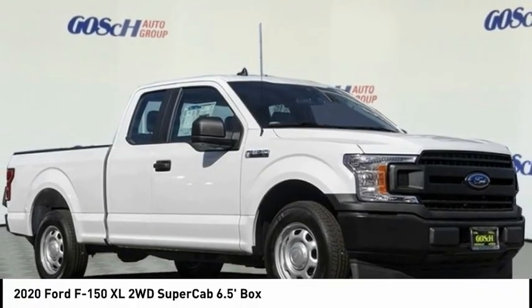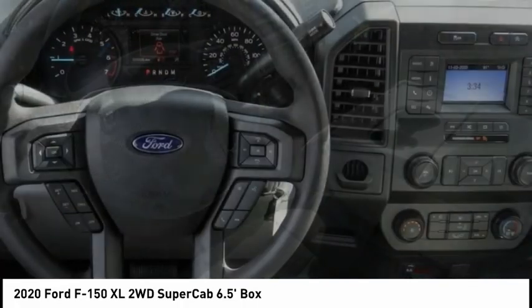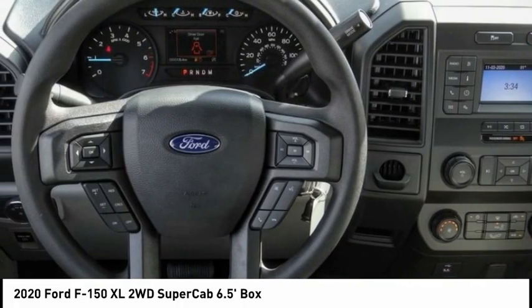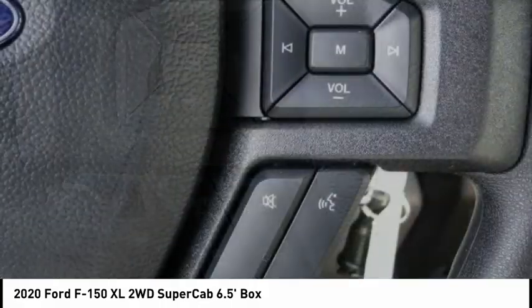Take a ride in the 2020 F-150. A Ford F-150 knows how to handle any situation. It's built to follow orders, no whining, and is priced below $40,000.